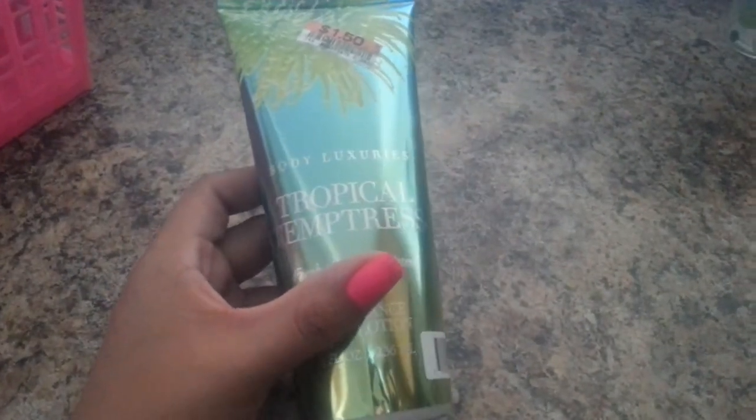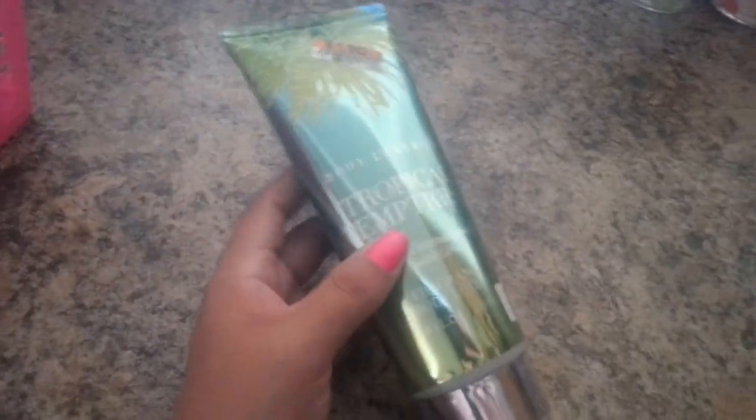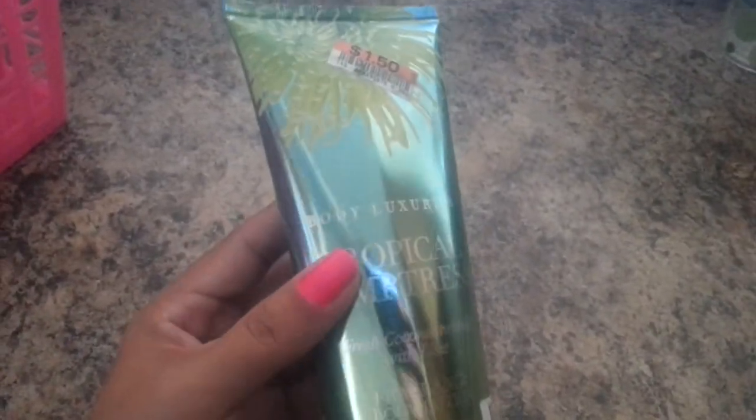Then I found this lotion from Tropical Temptress in the coconut scent, and it smells very good — I really like it. It was $1.50, and I think it's a good size for a lotion at that price, so I got this.